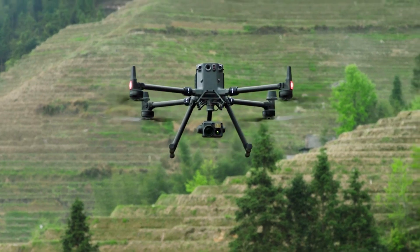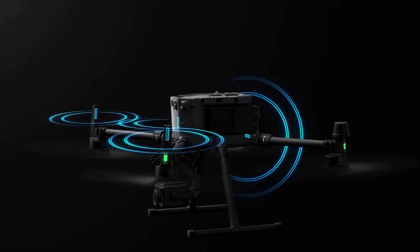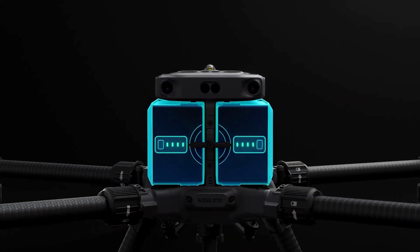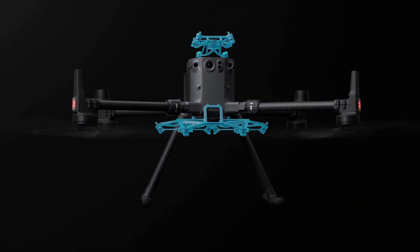Introducing the Matrice 350 RTK, which offers powerful waterproof performance, transmission, flight time, obstacle avoidance, and night vision.